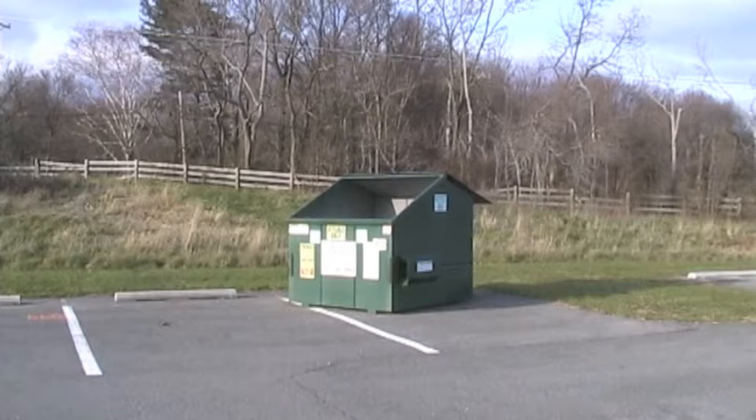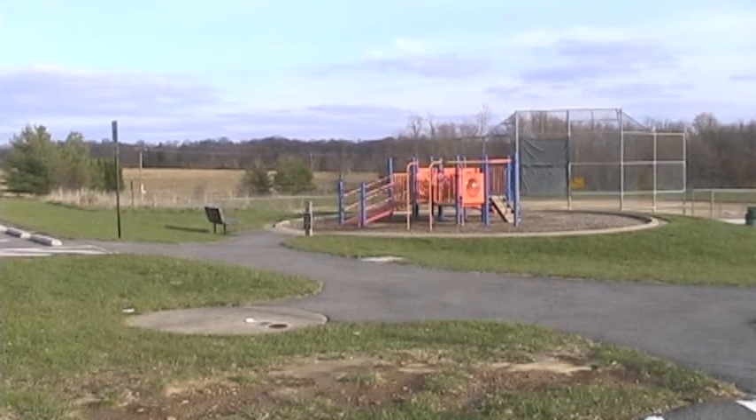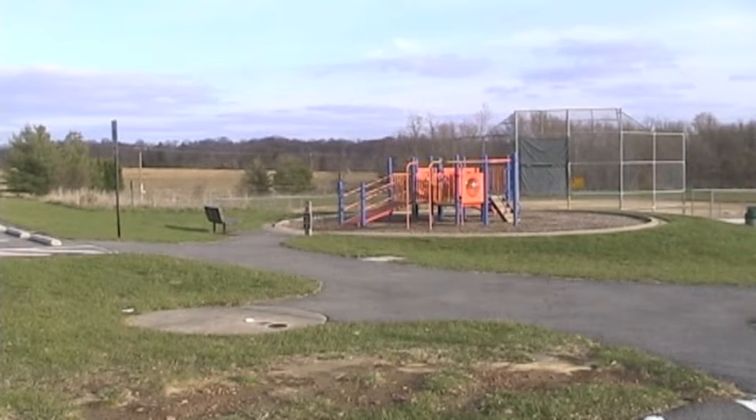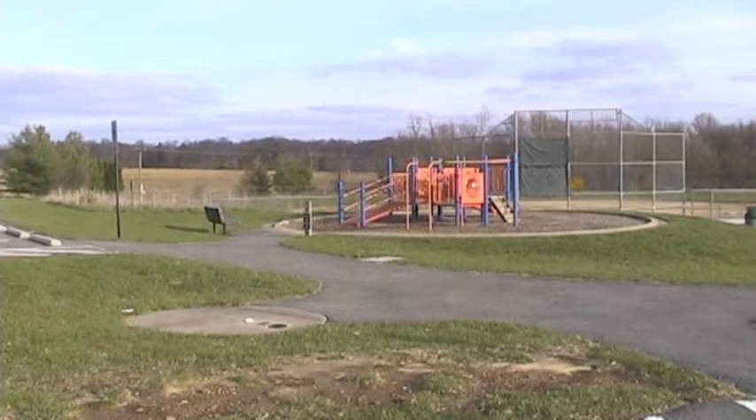If large animals are rare in jungles, then groups of large animals actually living together are even rarer. Further south, other, bigger predators prowl the tundra. Wolves. For them, finding food on the plains is an even greater challenge. Not only is their prey seasonal, it's also hard to find.